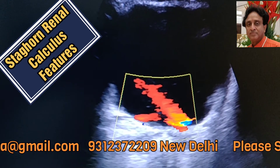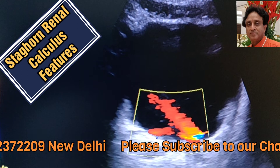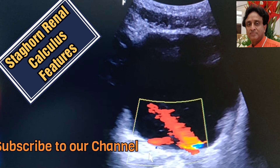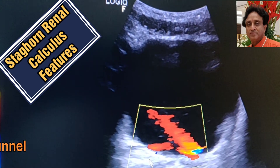Whenever you come across any calculus, you should try to see the bilateral ureteric flow into the bladder. Here you can see that there is bilateral ureteric flow very well seen — it means there is no obstruction in the ureteric tract and both kidneys appear to be functioning well.